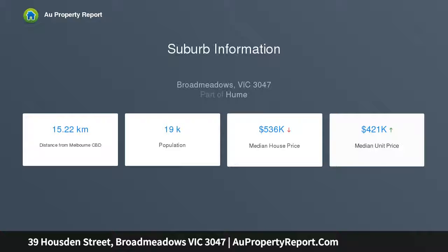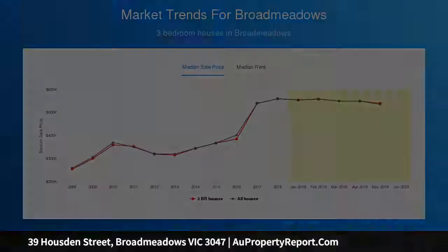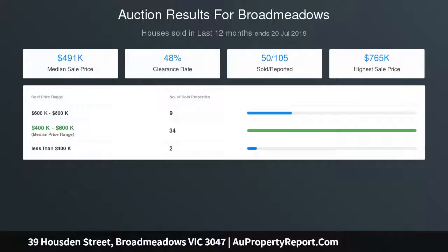The home is located within walking distance to the local schools, shops, bus stops and offers easy access to the Broadmeadows Town Centre, Melbourne Airport, City Link and the Wefton Ring Road. One not to be missed.